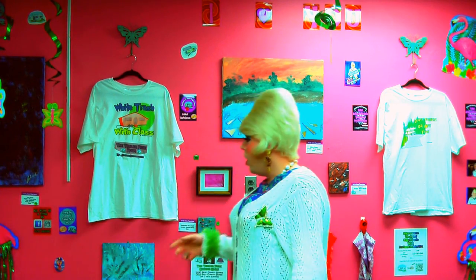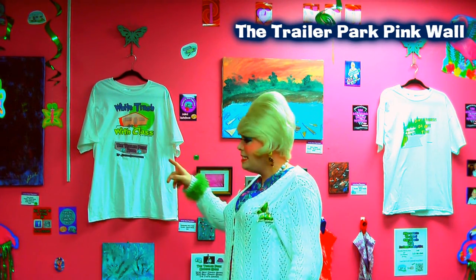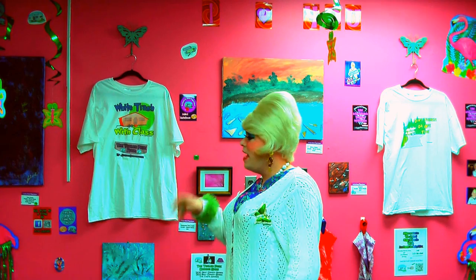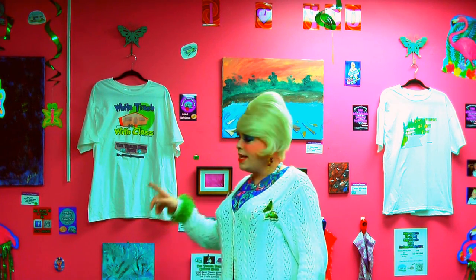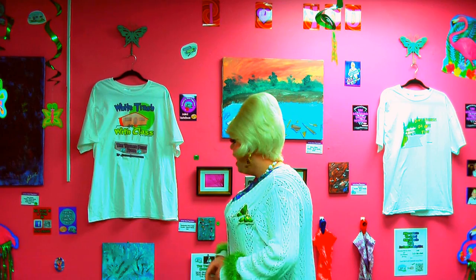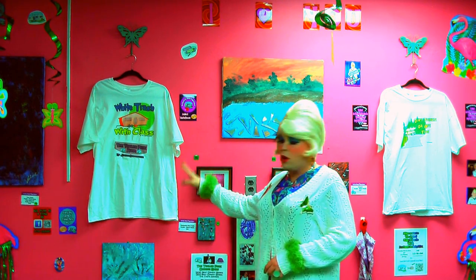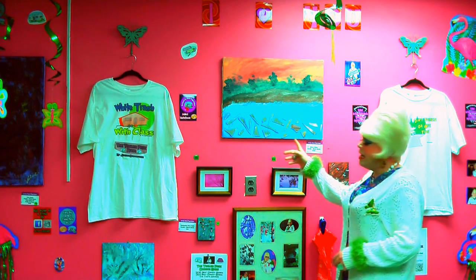Now here is my pink wall, and we've got a lot going on right here. Over here I have a painting that I painted using an old dish brush as the paintbrush — that's always been popular when people come over to my trailer. It's called Dark Forest, with colors of purple, red, and yellow. And I have one of my White Trash with Class t-shirts here, always a favorite in my trailerparkstore.com store.